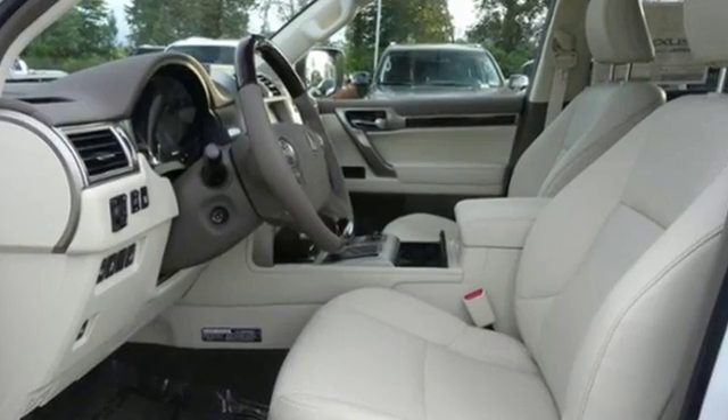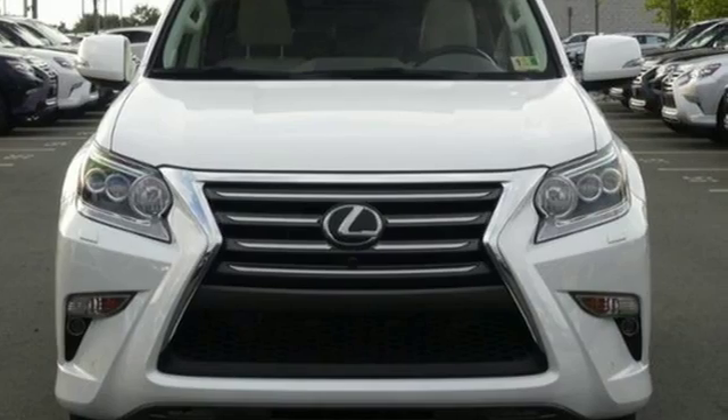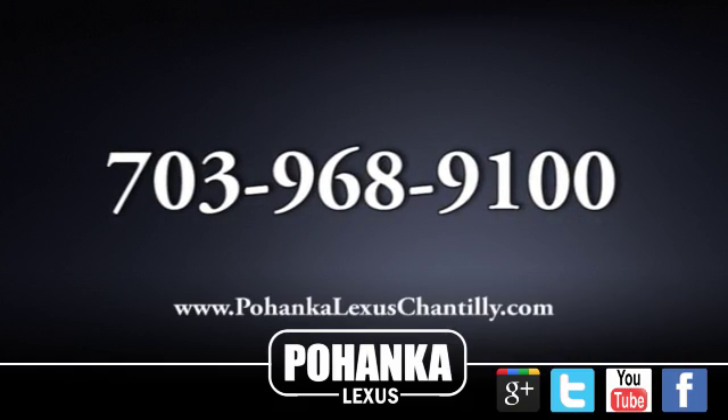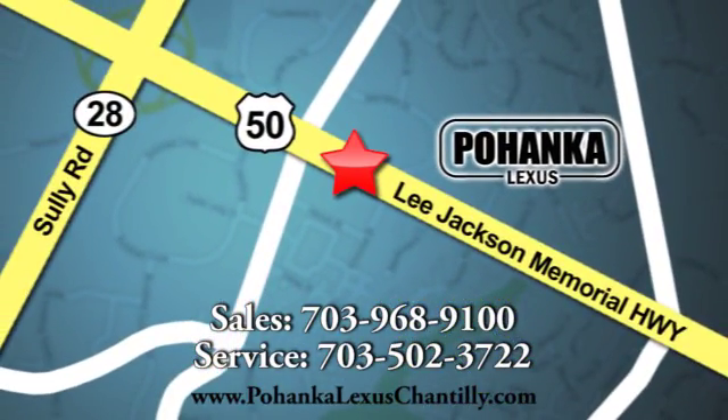Live a lifestyle that leaves a lasting impression in this Lexus. Stop in for a test drive and make it yours today. Call us now for more information on this vehicle, or visit us today — conveniently located at 13909 Lee Jackson Memorial Highway in Chantilly.